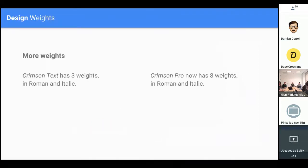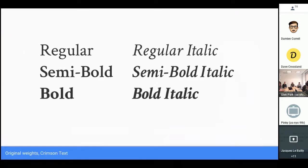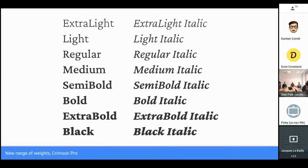In the original layout, Crimson Text had three weights in Roman and Italic — Regular, Semi-Bold, and Bold, same in Italic. We expanded the range to eight weights for both Roman and Italic, going two weights further down the scale in each direction from the original. So we now have Extra Light, Light, Regular, and Extra Bold and Black. This makes it far more versatile than it originally was.